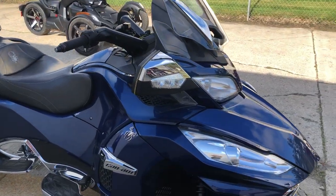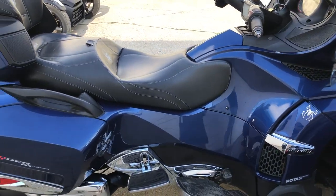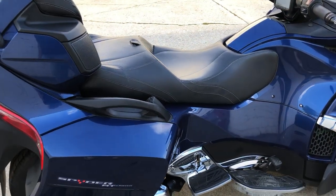Chrome wheels, Bluetooth stereo, Garmin navigation, heated grips, adjustable suspension and more. One sharp Spyder.